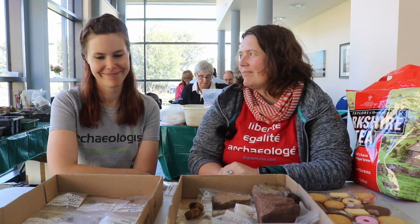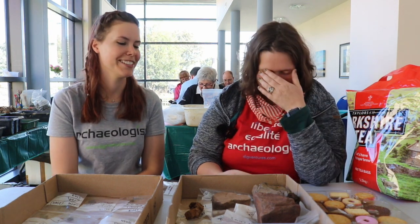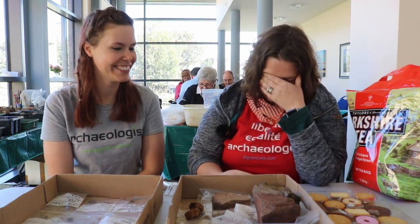Should you lick it? No. Johanna! I didn't. I've been told that bone sticks to your tongue if you lick it, but you probably shouldn't do it. It's a good little fact to know - if you don't know if it's bone or stone, you could, but you shouldn't. Don't.